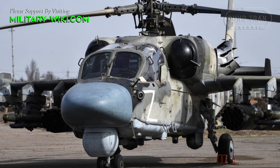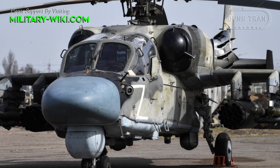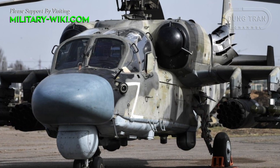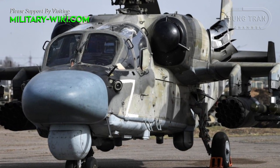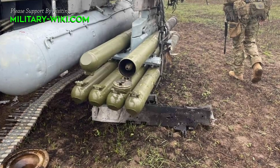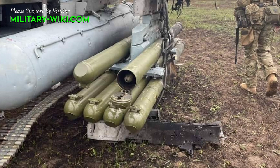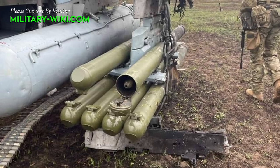The Vikhr has been in mass production since 1985 and has been in limited service with the Russian Air Force since the 1990s. The missile can be launched from warships, Ka-50 and Ka-52 helicopters, and the Su-25T aircraft.